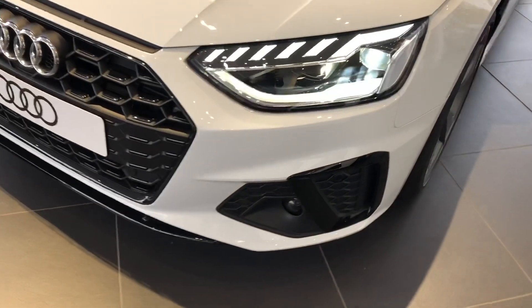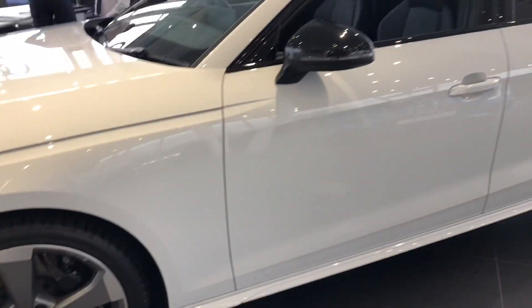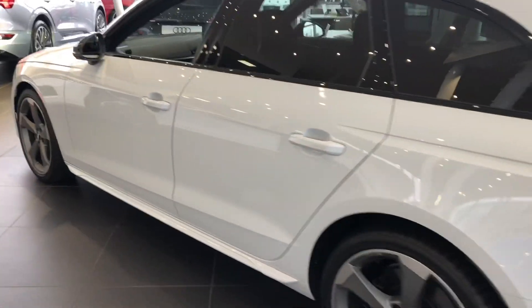It's finished in the stunning Glacier White Metallic Paint. We have LED headlights with LED rear lights and dynamic rear indicators which are also Matrix. We have 19-inch alloy wheels which have a 5-arm Rota design, matte titanium look and diamond coat.